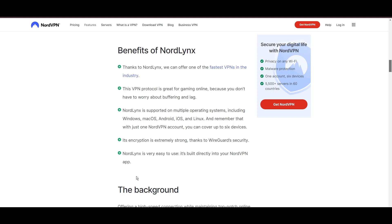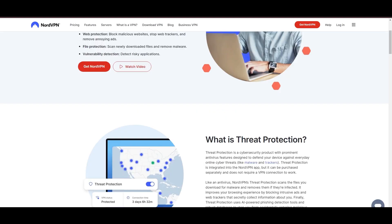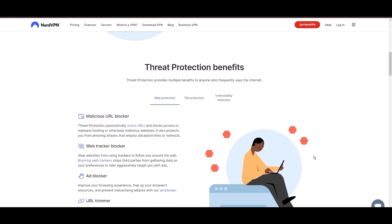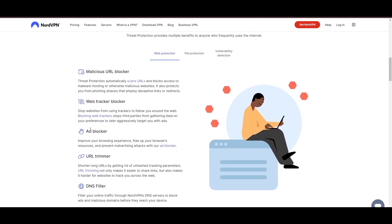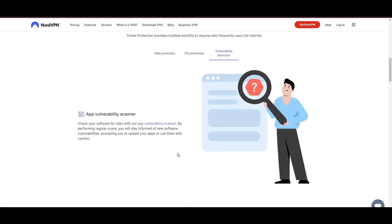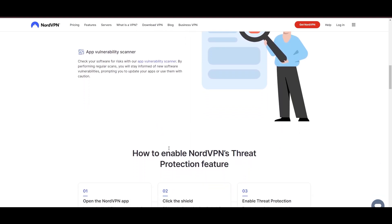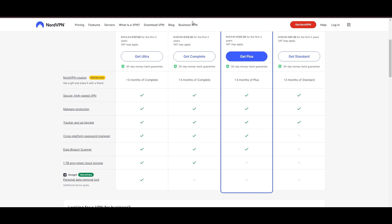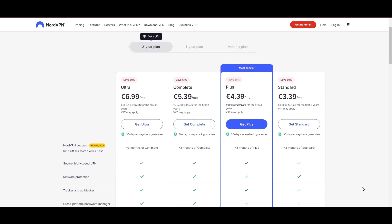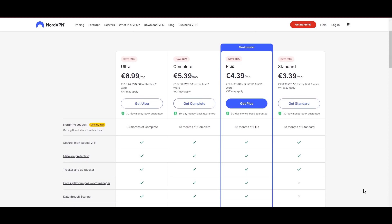NordVPN's commitment to security is evident through its comprehensive suite of features, including military-grade AES-256 encryption, a reliable kill switch that safeguards your data if your VPN connection ever drops while playing Wayfinder, split-tunneling capabilities, and obfuscation tools. Despite offering a premium service, NordVPN remains accessible with plans starting at $3.39 per month. For those searching for additional savings or bonus free months, you can use our links in the description.